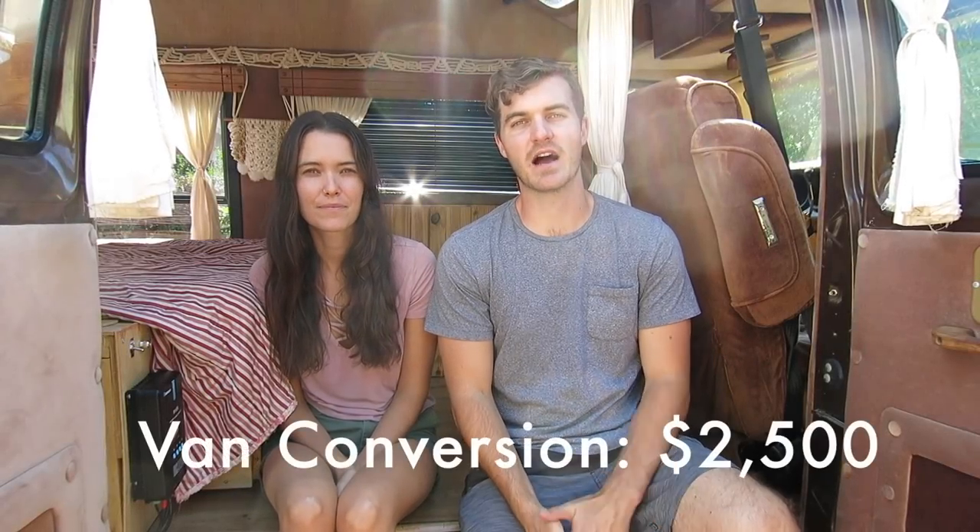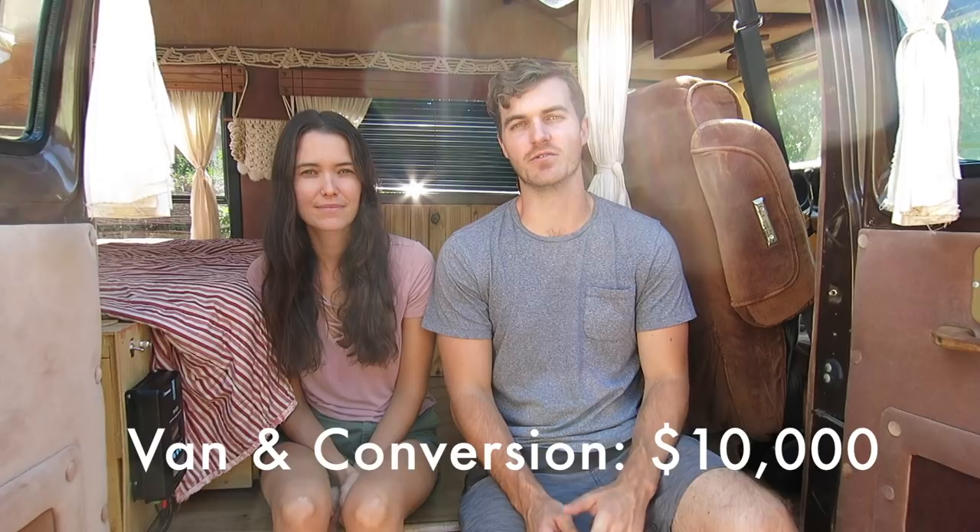Altogether we spent only about $2,500 on the build, so adding that to the cost of the van we spent about $10,000 to renovate the van and get on the road. After five months and 15,000 miles on the road we've had other repairs we had to pay for, including a new radiator, new fuel injectors, and a mechanic that redid our whole front brake system — all in all these came out to about $2,000.